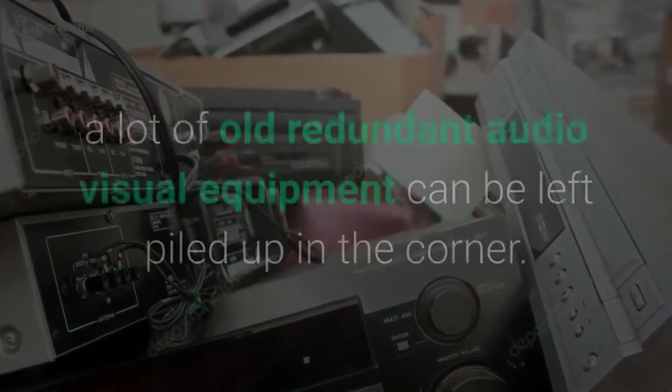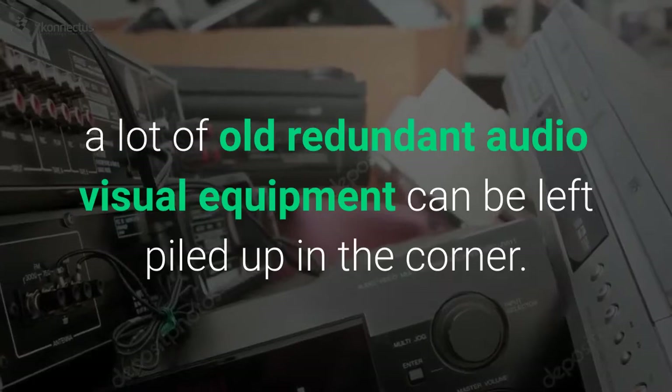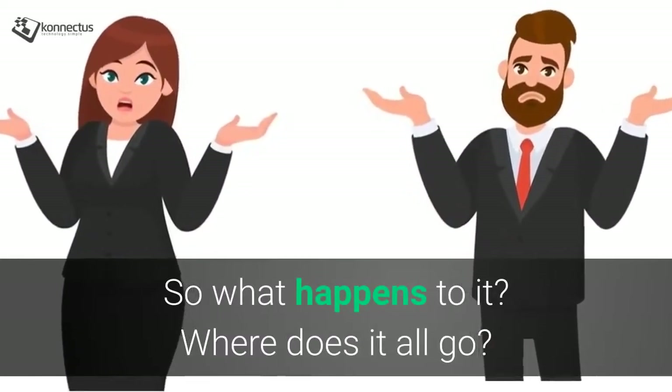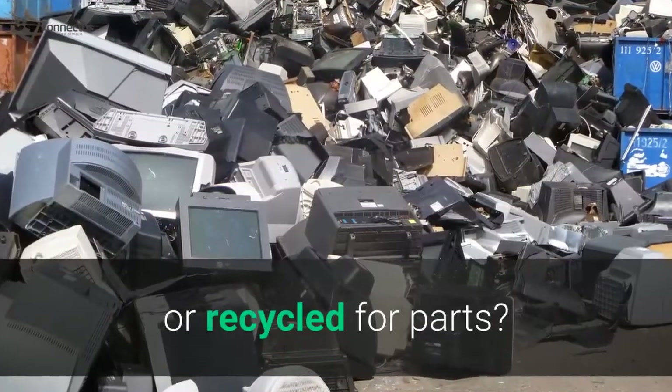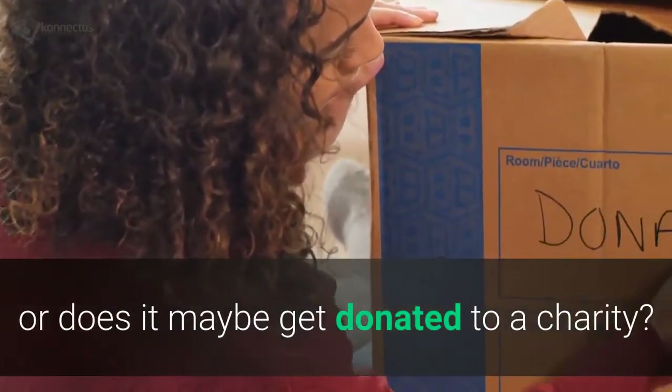But in the process, a lot of old redundant audio-visual equipment can be left piled up in the corner. So what happens to it? Where does it all go? Is it on-sold secondhand? Or recycled for parts? Or does it maybe get donated to a charity?